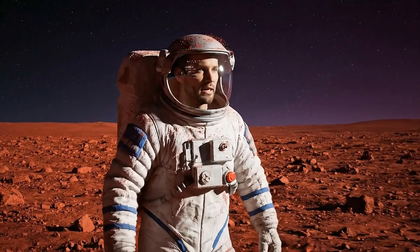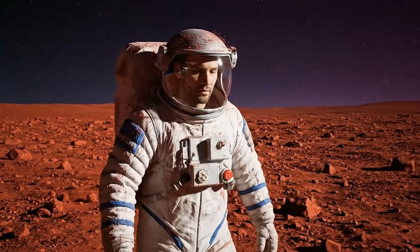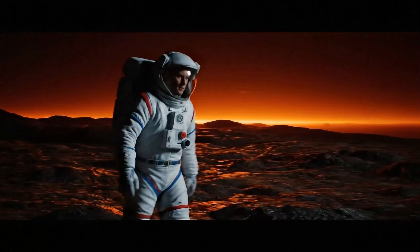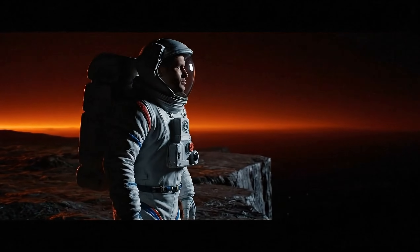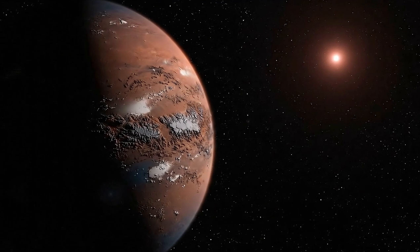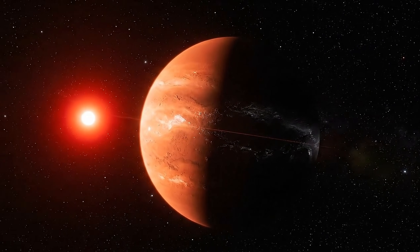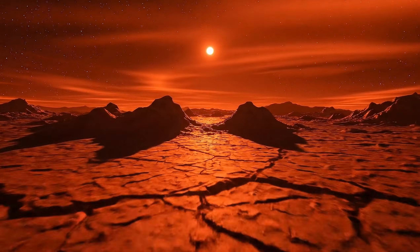This planet is tidally locked — one side in eternal daylight, the other in endless night. On the day side, temperatures are scorching; water could never survive here. On the night side, everything is frozen solid, trapped in permanent darkness. Proxima b orbits so close that one side bakes in constant daylight, scorched by the red dwarf's glow, while the other is trapped in eternal night, frozen beneath endless darkness.